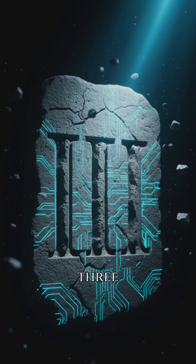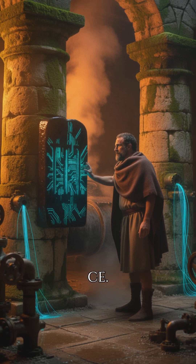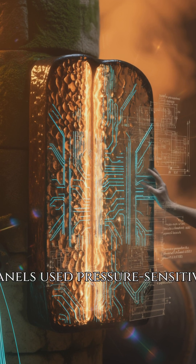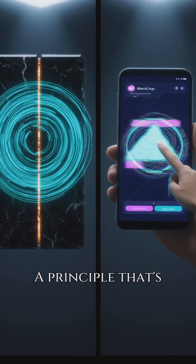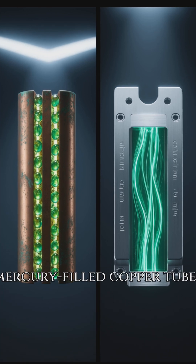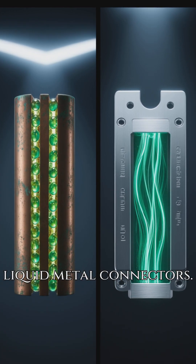At number three, ancient Romans created touch panels in the second century CE. These glass stone panels used pressure-sensitive conductivity to control aqueducts, a principle still found in today's capacitive touchscreens. They even used mercury-filled copper tubes to transmit signals, similar to modern liquid metal connectors.